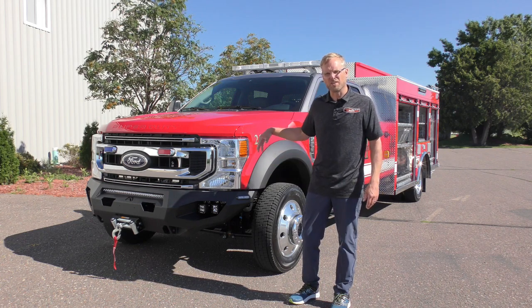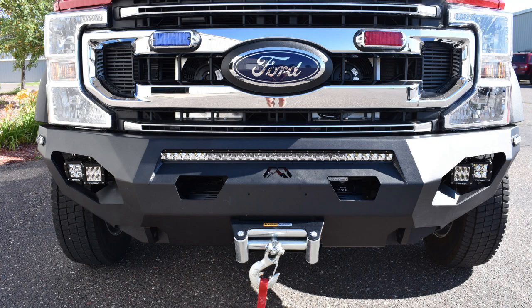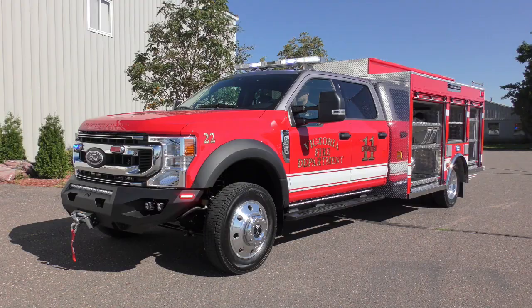The front of this truck is decked out with all sorts of goodies, like a rugged front bumper, rigid fog lights and scene lighting, and an electric winch. Above the running boards on the side we have LED lighting to provide safe entrance and egress from the chassis.